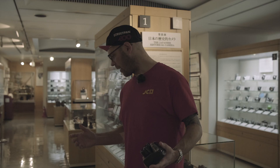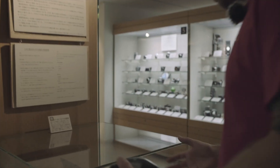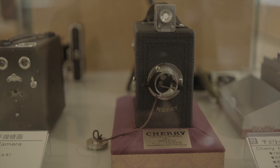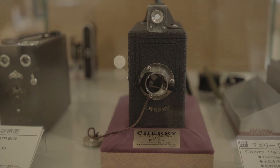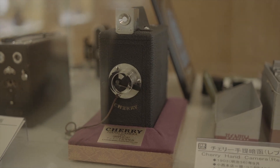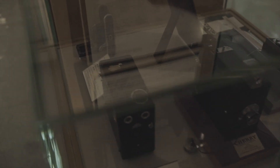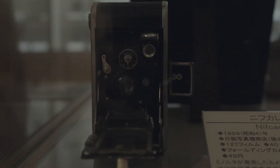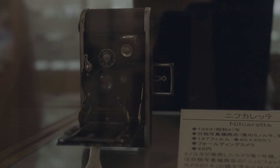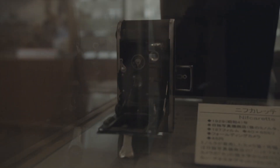Not only do they have the first camera ever, but there's also something very special - the first Japanese camera ever. This is the Cherry hand camera, though this one is a replica, from 1904. Then the Nifkaret from 1929 - a pocketable folding camera that looks very much like the Vest Pocket Automatic, but it's a Japanese camera.